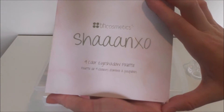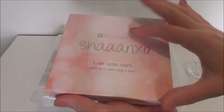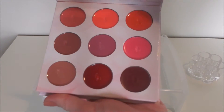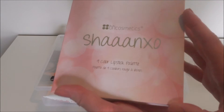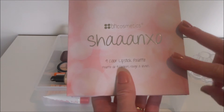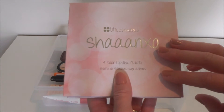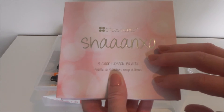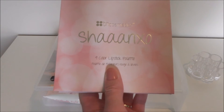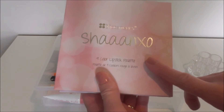Of course I'm putting in my new Shan XO Palette, which has eyeshadows on one side and lipsticks on the other side. I have used this in a few of my videos already — I did an unboxing, a swatch video, a spring and fall look using it, and I've also done a review on my channel. I will have all of those linked in the description box if you're interested in finding out more about this palette.